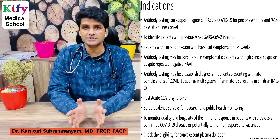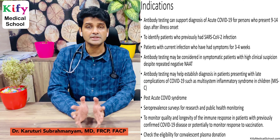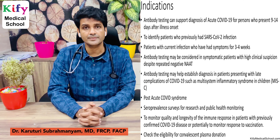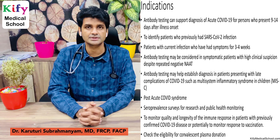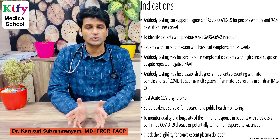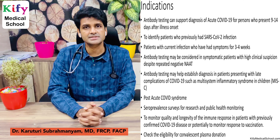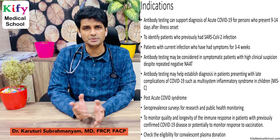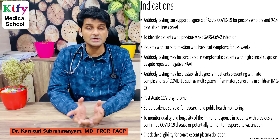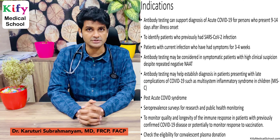The second indication is identifying patients who previously had COVID-19 infection. The third indication is patients who have current infection with symptoms for three to four weeks. The fourth indication is patients with COVID-suspect symptoms who have repeated negative NAT tests — if RT-PCR repeatedly comes negative and you still suspect COVID, you can go for antibody testing after seven days of symptom onset.